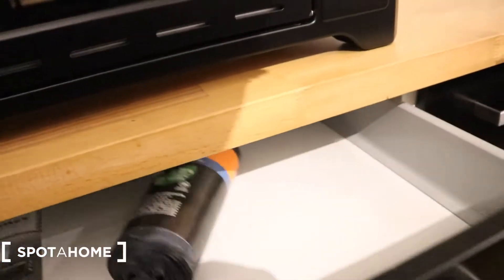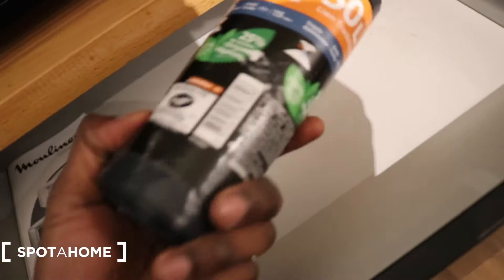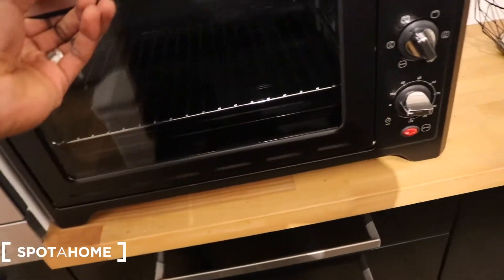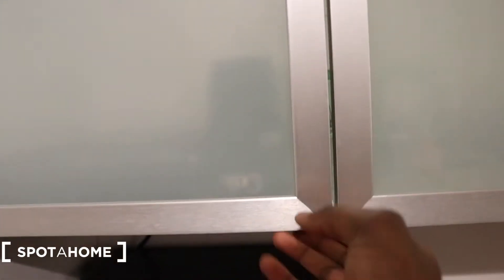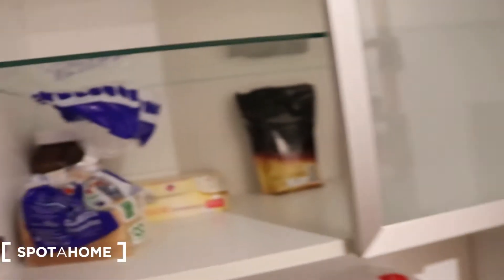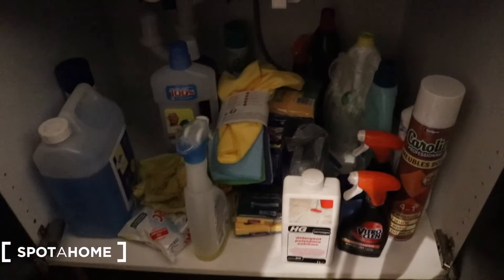Here you have the oven — there's a second one as well. Here you can find your cups, your plates, and all that stuff. Here you can find the food and the microwave. Here you can cook and make the dishes. Below you have cleaning supplies if you need to clean the kitchen.